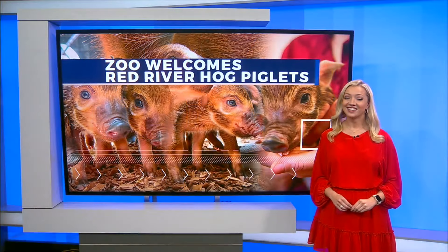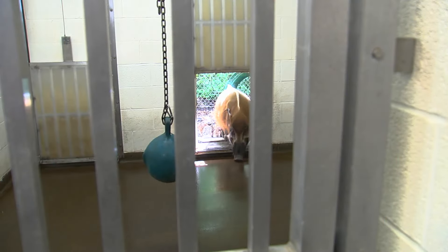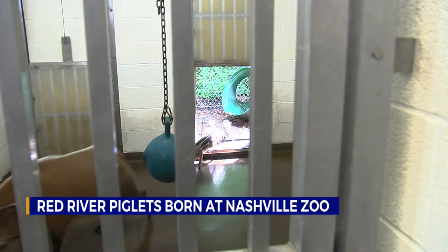Let's go to meet zoologist Shelby Mack, who joins us with more information — she got to meet the piglets today. The piglets are absolutely precious, and the Red River hogs are part of the wild pig family, usually found in the rainforests of Africa. These animals have coarse red hair and signature tassels on their ears.